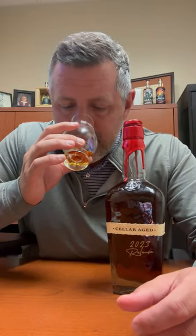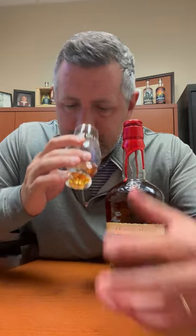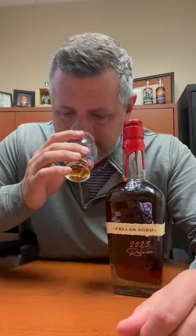On the nose: fresh-cut oak, there's molasses, there's dark fruit. Very rich, kind of nutty as well. Maple candy. Lots of really great oak-driven aroma going on.